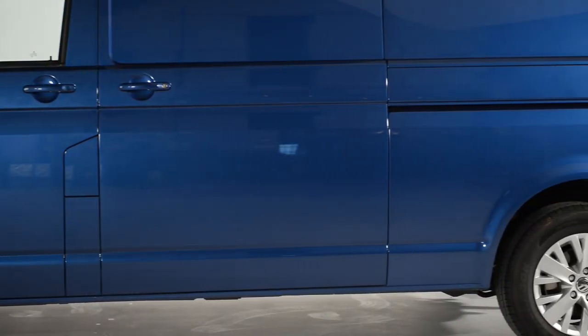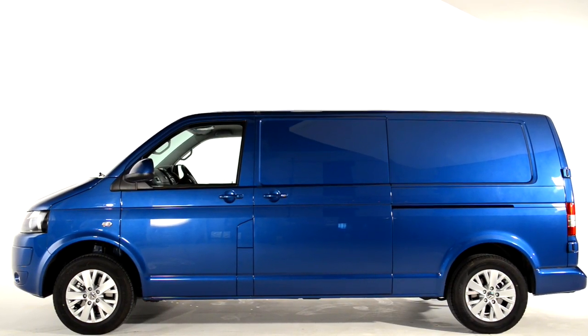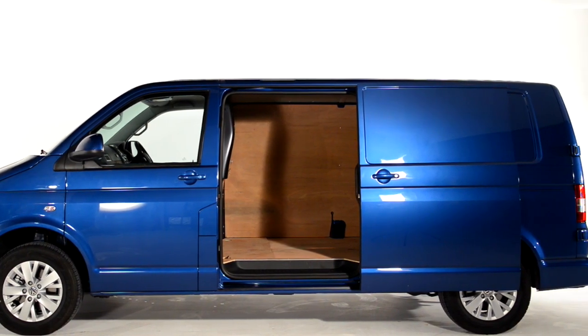With a choice of two wheelbase lengths and three roof height options providing a maximum load height of 1.94 meters, you can maximize your load space from 5.8 cubic meters to 9.3 cubic meters.